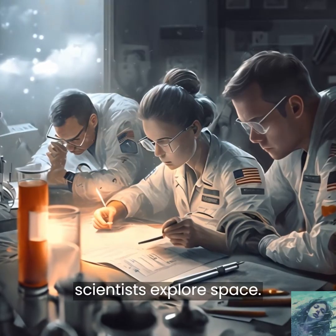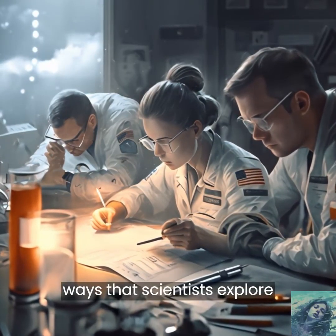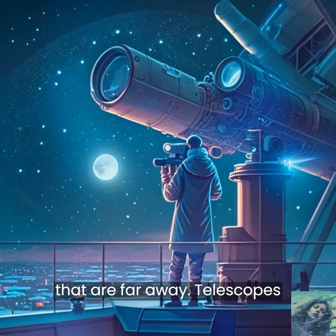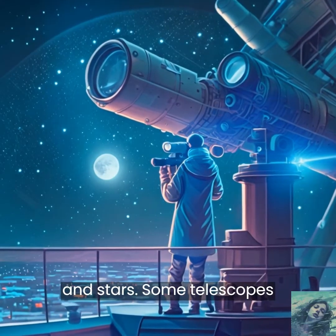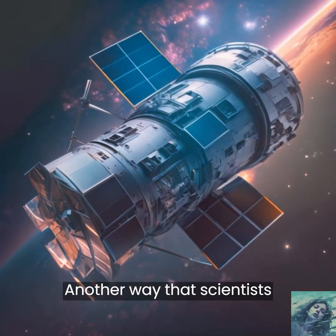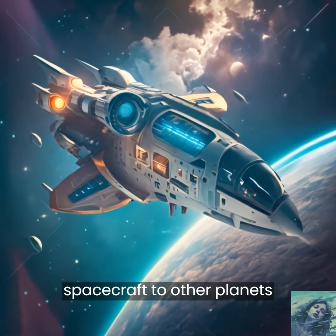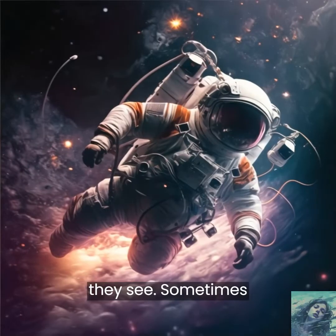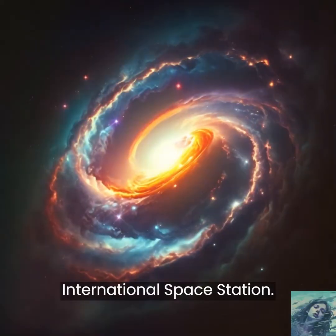Finally, let's talk about how scientists explore space. There are lots of different ways that scientists explore space. One way is by using telescopes to look at things that are far away. Telescopes can see things that our eyes can't, like distant galaxies and stars. Some telescopes are even in space, like the Hubble Space Telescope. Another way that scientists explore space is by sending spacecraft to other planets and moons. These spacecrafts can take pictures of what they see. Sometimes scientists even send people into space to explore and conduct experiments on the International Space Station.